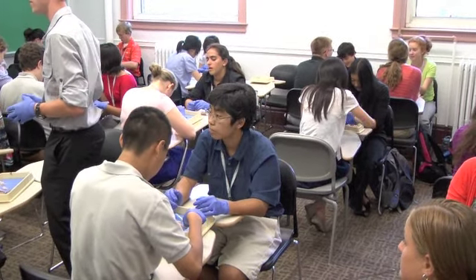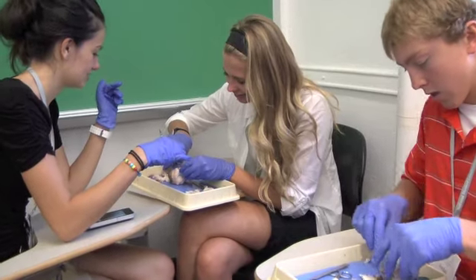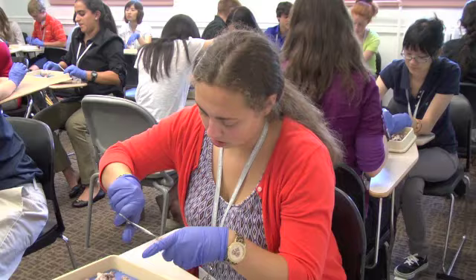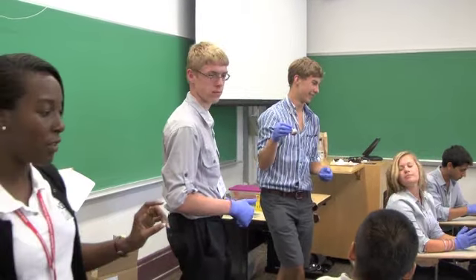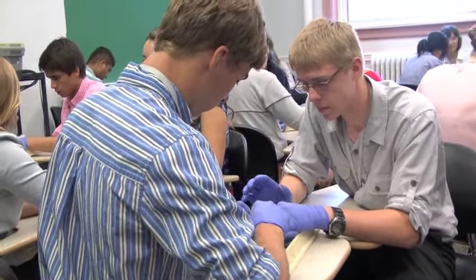My favorite part of the surgical rounds was probably the dissection of the cow eye. It was cool looking at the cornea and the optical nerve and just seeing how everything's connected in the eye. I thought it was pretty cool how the different lenses connect, and you're able to see the different gel that holds the eye shape.